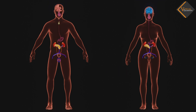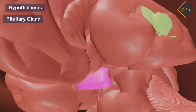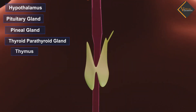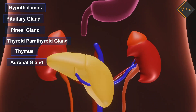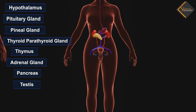Here are different endocrine glands: Hypothalamus, pituitary gland, pineal gland, thyroid and parathyroid gland, thymus, adrenal gland, pancreas, testes, and ovaries.